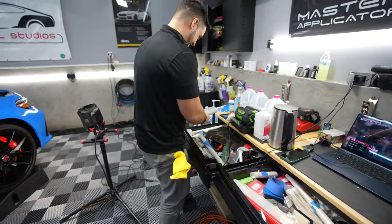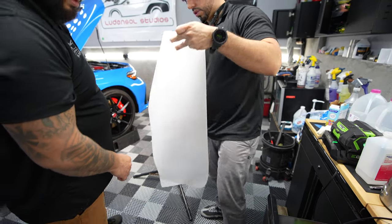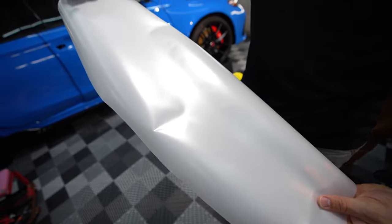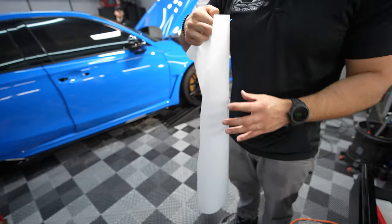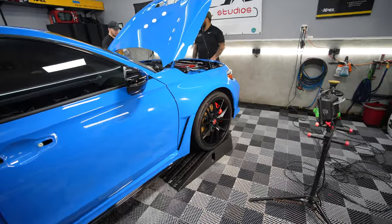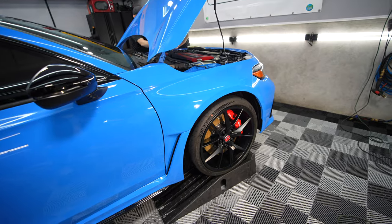That's the matte black one, right? Here's that piece of stealth - this is the satin PPF. I'm actually really curious to see how this looks on the Boost Blue, because I don't think I've ever seen a stealth Boost Blue before, or any Type R to be honest.